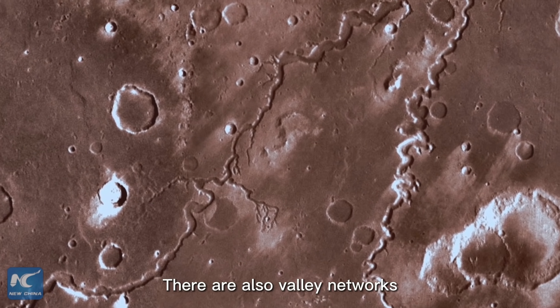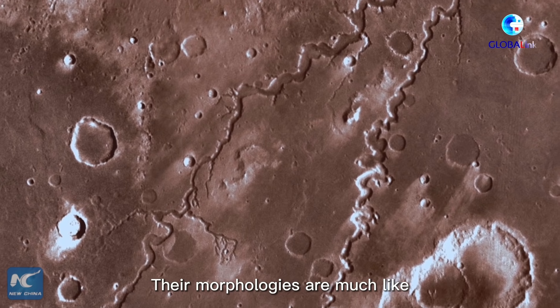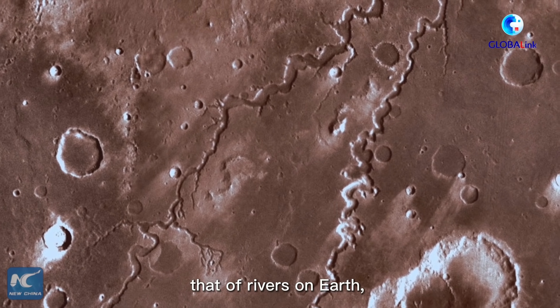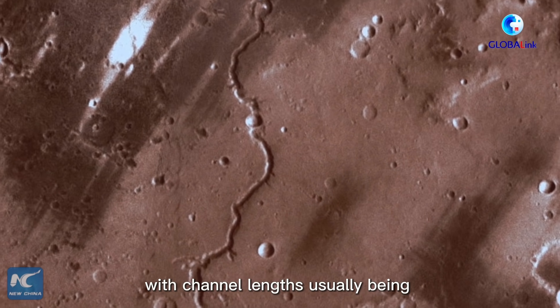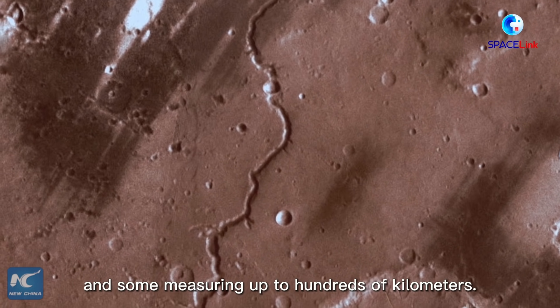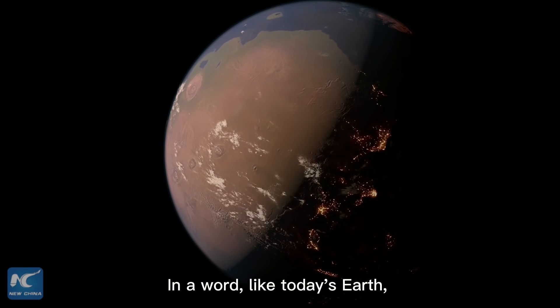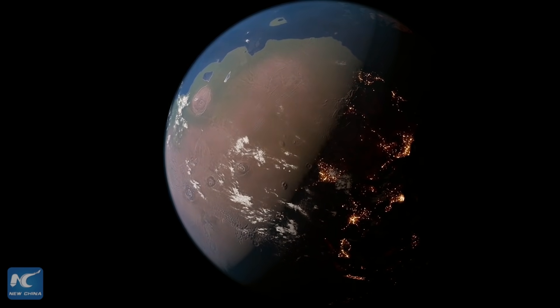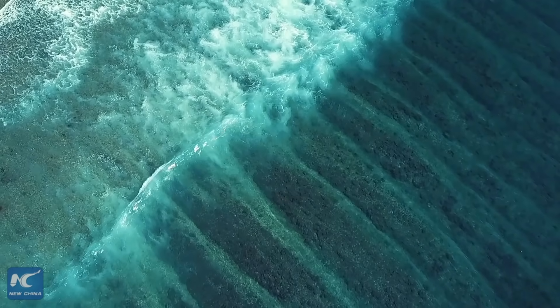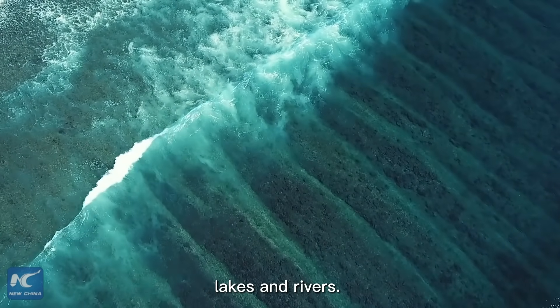There are also valley networks formed by flowing water. Their morphologies are much like those of rivers on Earth, with channel lengths usually no more than 200 km, though some measure up to hundreds of kilometers. In short, like today's Earth, Mars once also had sapphire oceans, lakes, and rivers.